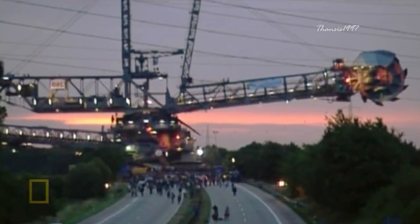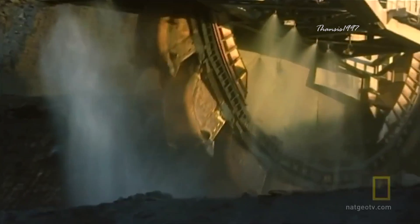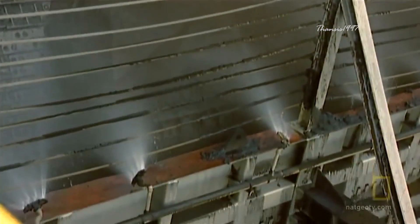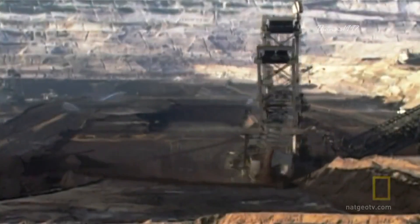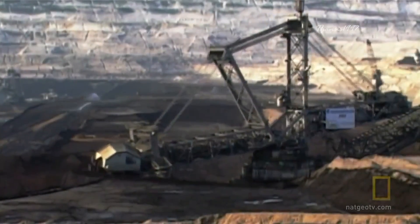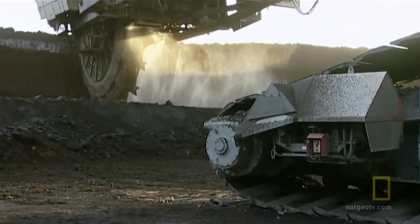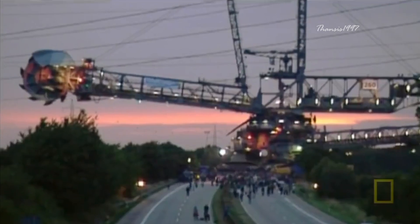Despite its intimidating look, the operation is actually pretty simple. Strapped to the front are 18 massive buckets arranged like a post-apocalyptic Ferris wheel. As the wheel rotates, each bucket scoops up 1,452 gallons of earth and dumps it onto a conveyor belt, which in many cases runs many miles long to the collection site. A day of operation means moving 8.48 million cubic feet of soil, coal, or anything else ahead of it — equal to about 96 Olympic-sized swimming pools. The price tag is $100 million.